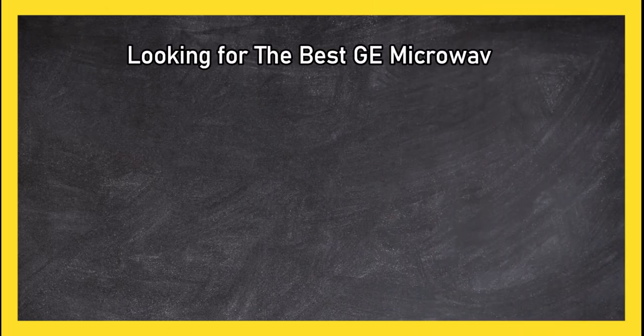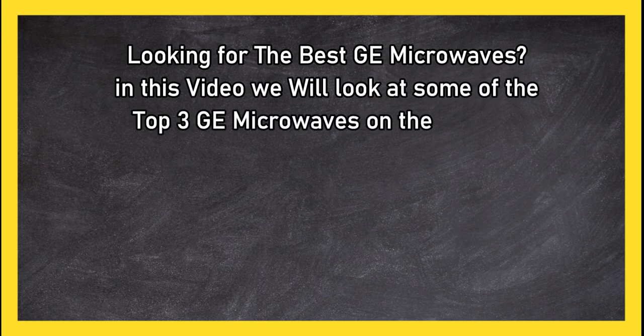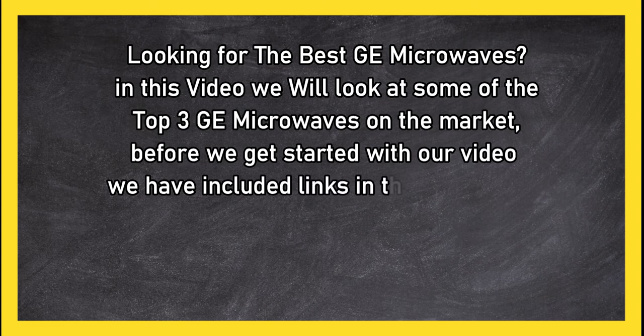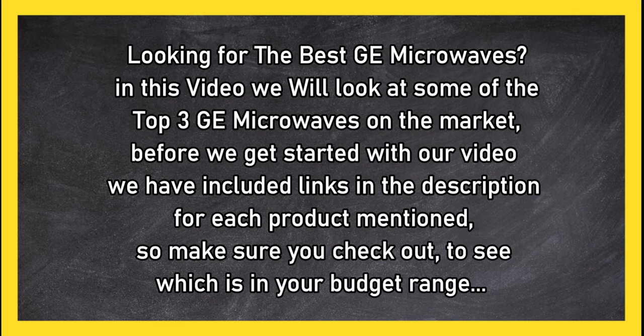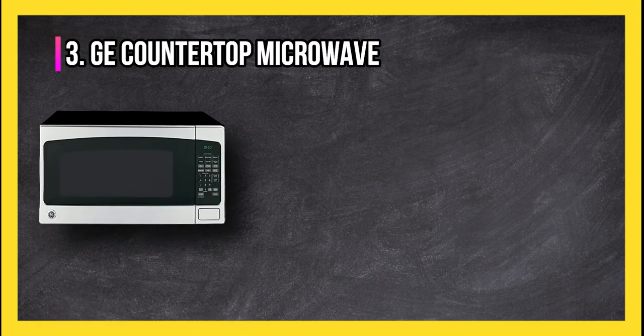Looking for the best GE microwaves? In this video we will look at some of the top 3 GE microwaves on the market. Before we get started, we have included links in the description for each product mentioned, so make sure you check out to see which is in your budget range.